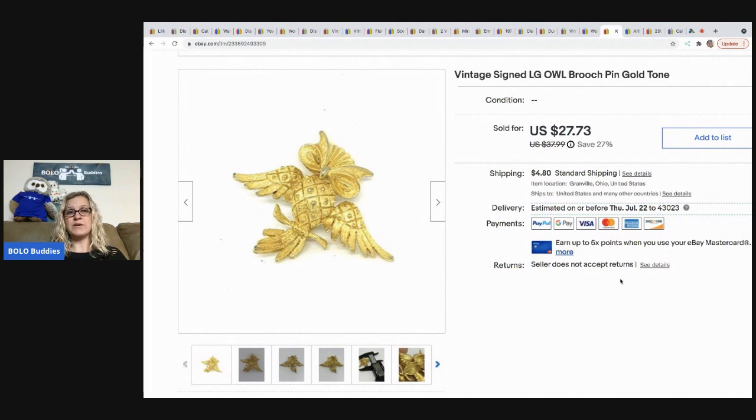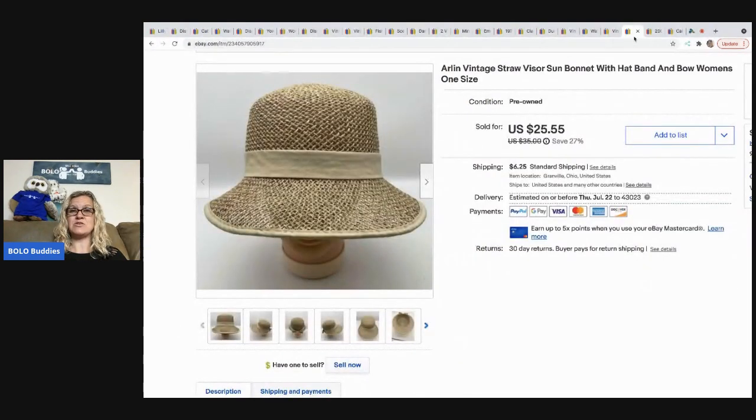The next item is this cute little vintage owl gold tone pin from my bulk buy jewelry lot — 344 pounds of jewelry I bought on eBay to sell on eBay. I sold this for $15 and the buyer paid shipping, so they were all in for $21.62.